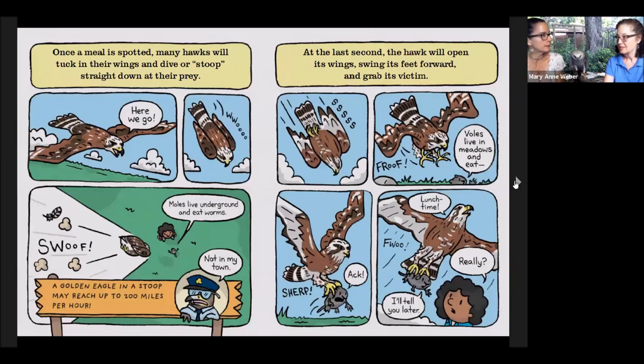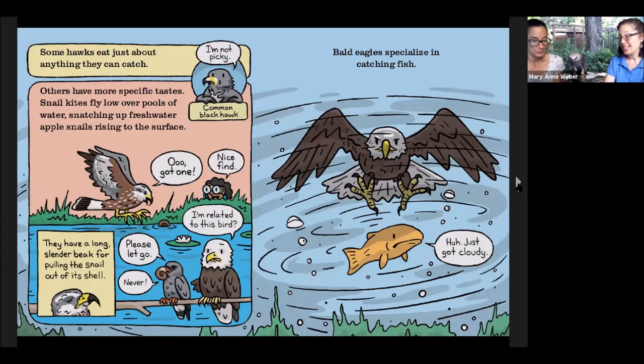Once a meal is spotted, many hawks will tuck in their wings and dive — what we call a stoop — straight down to catch their prey. Golden eagles and peregrines have been clocked at over 200 miles an hour in their stoop, using a surprise attack. Mississippi kites like Skeeter will catch prey out of the air or off a tree branch and keep on flying, eating while in flight. At the last second, the hawk will open its wings to put on the brakes, swing its feet and talons forward, and grab its victim. Some hawks eat just about anything they can catch, but others are more particular — like snail kites, who hunt freshwater apple snails in places like Florida and have a specialized beak to pull the snail out of its shell.